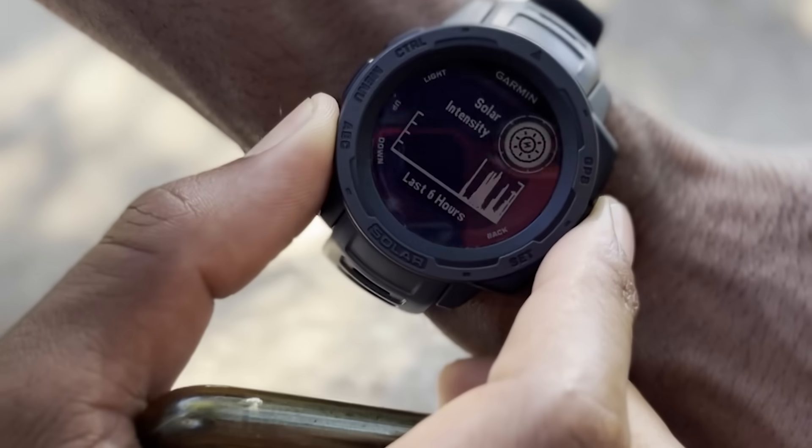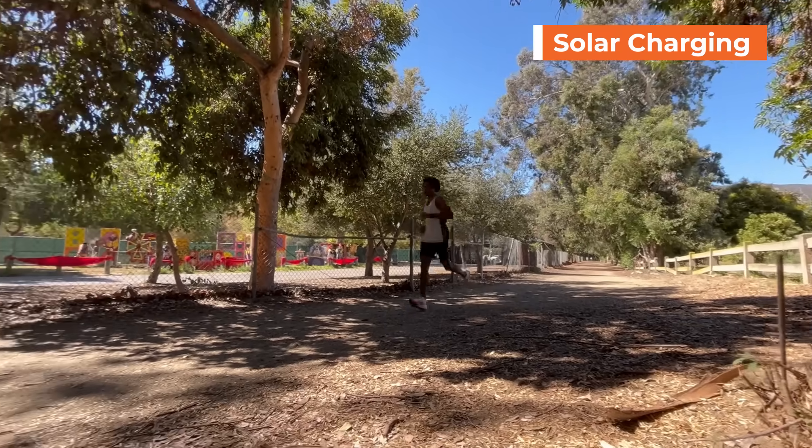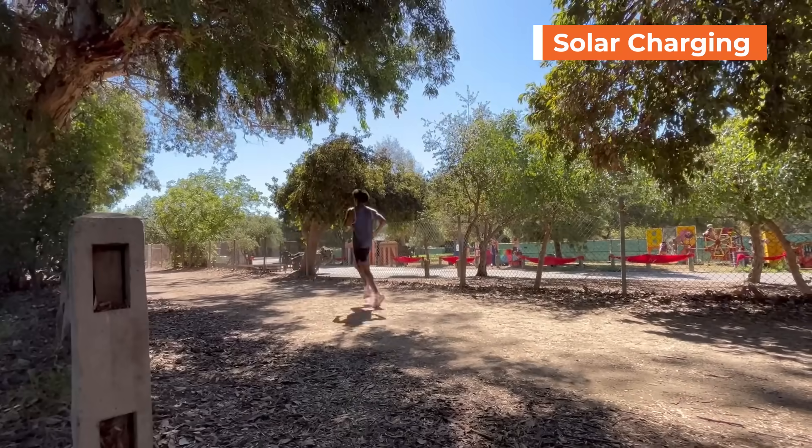After all, it's called the Garmin Instinct Solar — yes, solar charging. So as long as you're out in the sun, on a run, having fun, your battery will recharge itself.